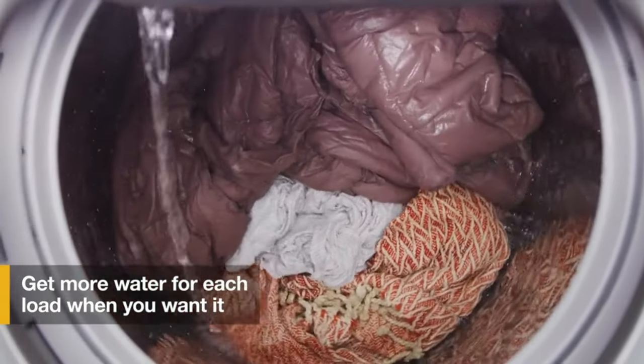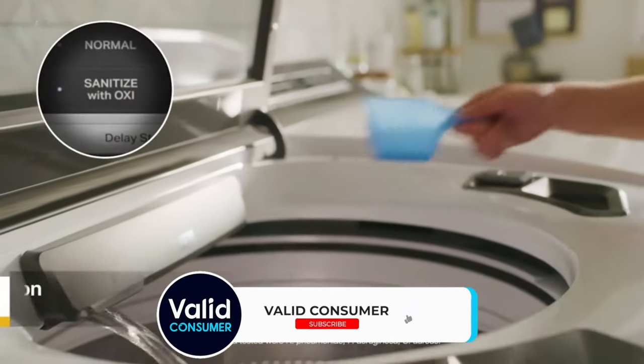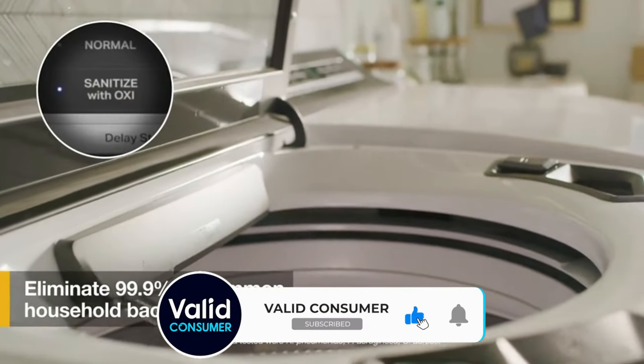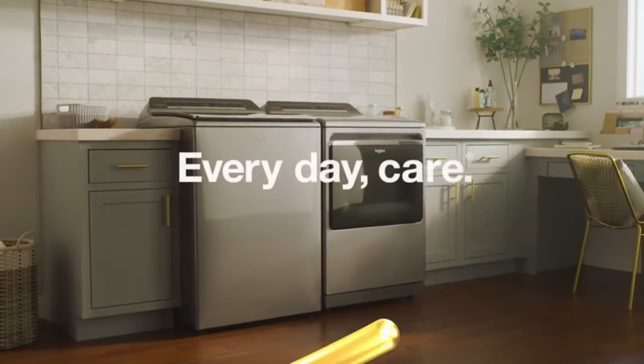We also found the app useful and easy to use. Unlike some other washing machines we've tested, this Whirlpool impressed us enough to be named a winner in a previous year's Best Cleaning Products Awards. Take note, it may not be the quietest machine, as some reviewers say it's louder than they anticipated.